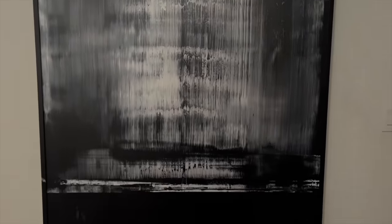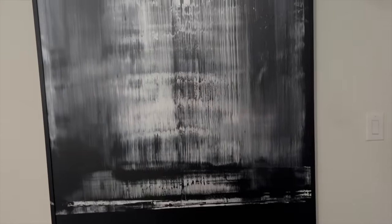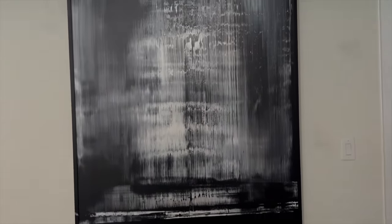This artwork is from Restoration Hardware — I got it from the outlet. I believe it was around $2,500 to $3,000; I can't find my receipt to confirm. I absolutely love it and I do not regret the price at all — I love this piece of art.